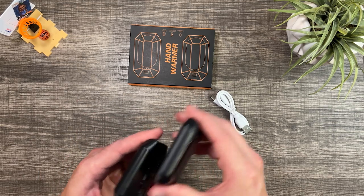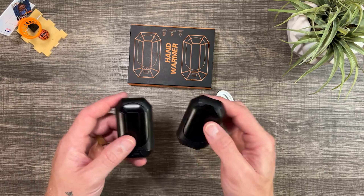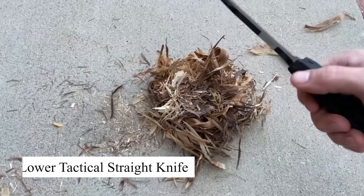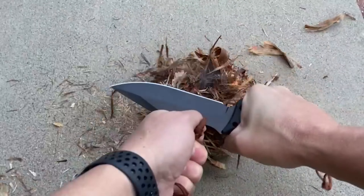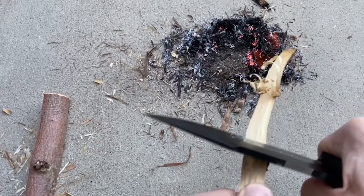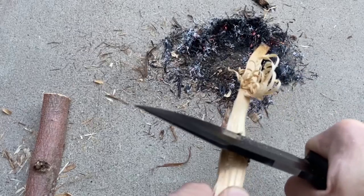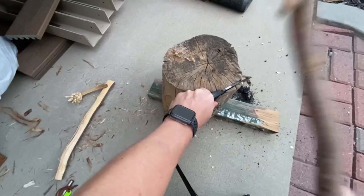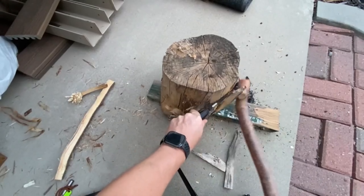This strong yet lightweight tactical knife is designed to cut through tough materials while being easy to carry. It comes with a Kydex sheath and a clip for attaching it to a bag or belt, making it accessible for everyday tasks or emergencies. The sharp, scalpel-like blade combined with a thin handle and pinky ring offers flexibility in use, making it ideal for self-defense or survival situations.